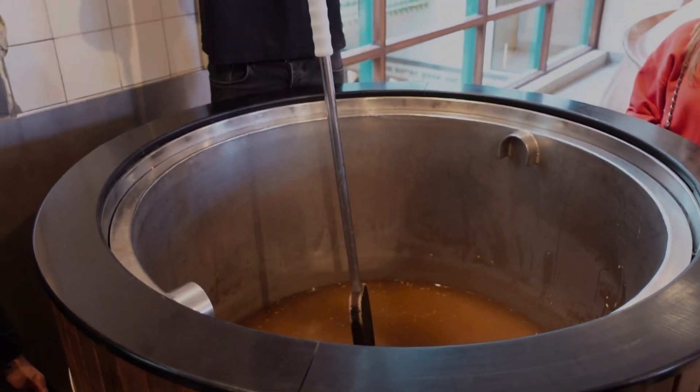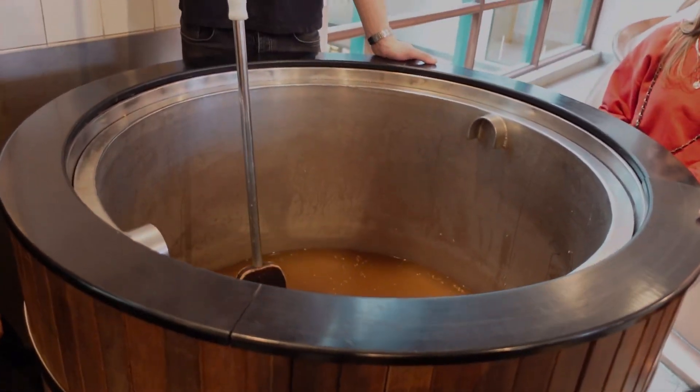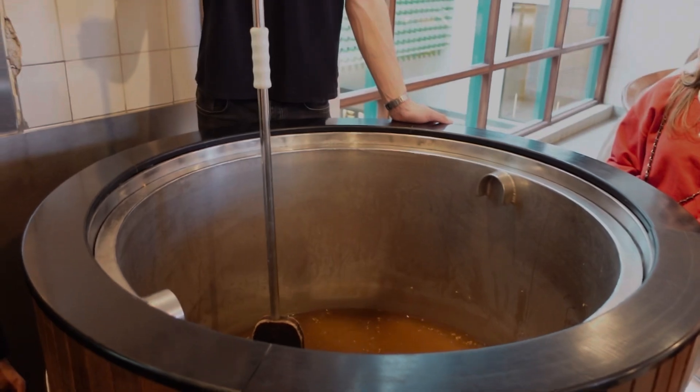Kettle number three is basically just a very large filter for the barley to be filtered out, and then just the sugary liquid goes to kettle number four.